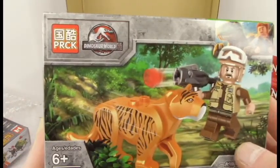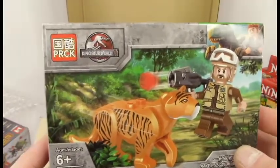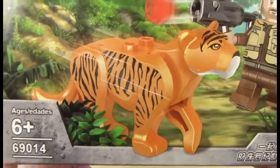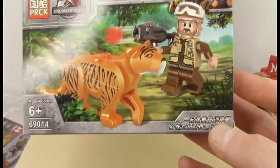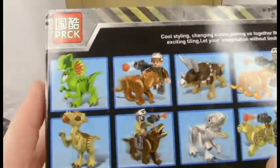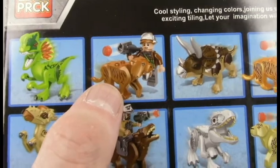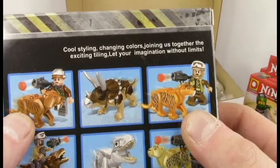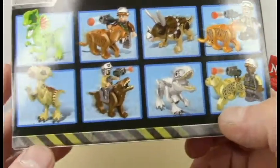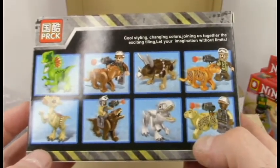Here we go — from PRCK. Okay, Perk — Dinosaur World Three. Dinosaur World Three. Okay guys. You at least got it in the corner — you got the proper branding. What else can we get? Okay, it makes sense here — it's a saber tooth, but that's still not in Jurassic World or Dinosaur World Three. 'Cool styling, changing colors, join us together, the exciting tiling — let your imagination without limits.' Yes. What is that? Is that an orc from Lord of the Rings with a Rebel trooper on the back? That's truly amazing.